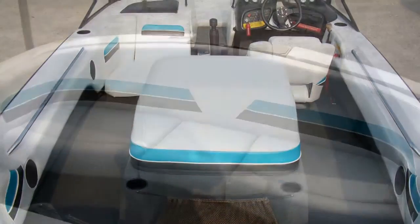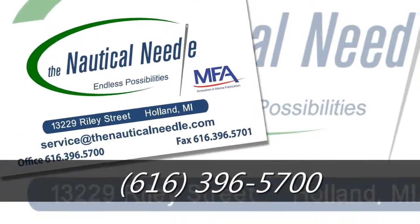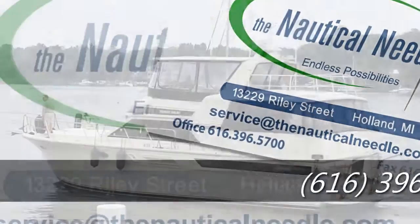We are located at 13229 Riley Street in Holland, Michigan, and you can also call our office at 616-396-5700. The Nautical Needle — endless possibilities.